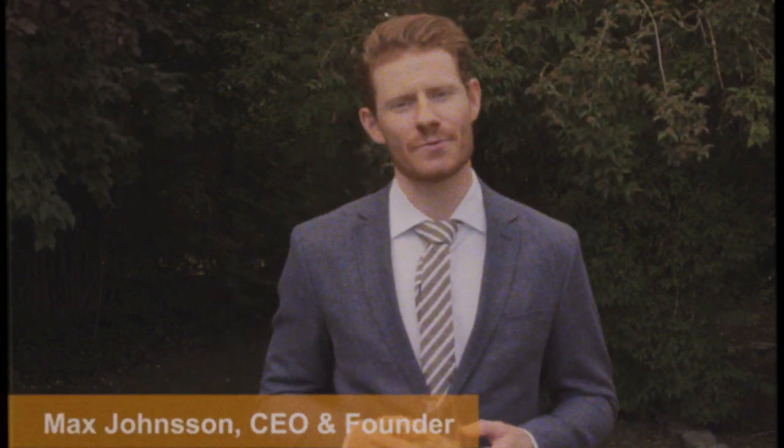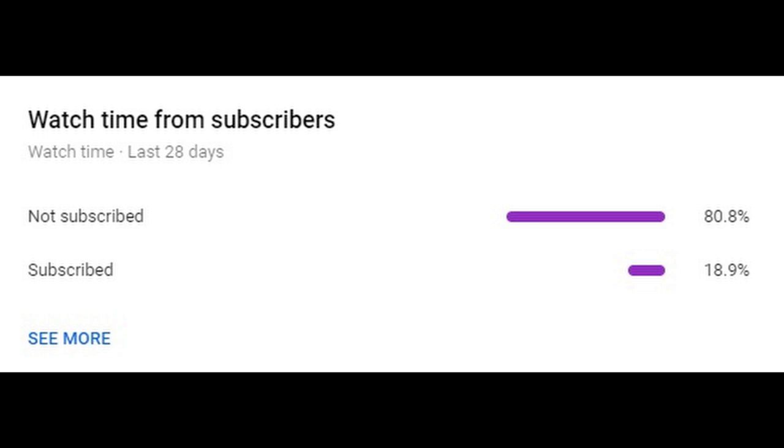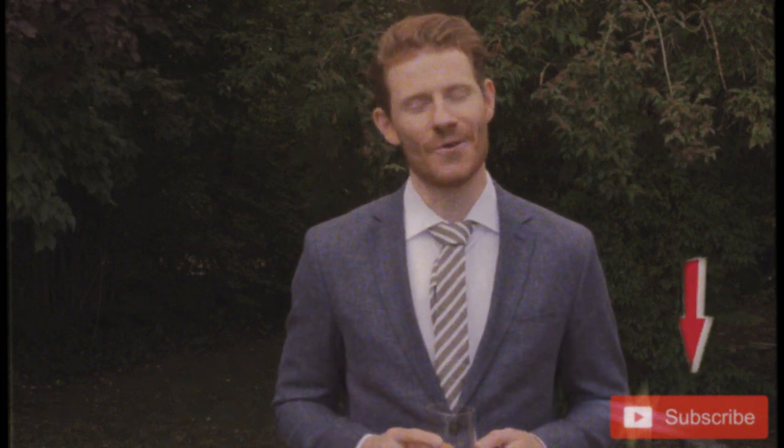My name is Max Johnson and I'm CEO and founder of Rainer's Room Enterprises. In our last analytics report it shows that over 80% of our monthly viewers are non-subscribing. This is a very high number and we have to take it down immediately. So if you watch our videos and want even better content in future, please click that little red subscribe button in the bottom right corner right now. Thanks for listening and enjoy the rest of the video.